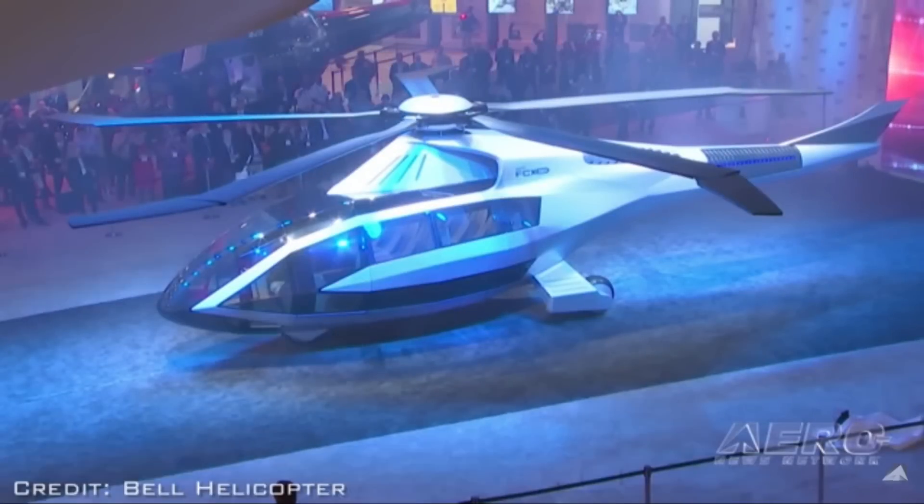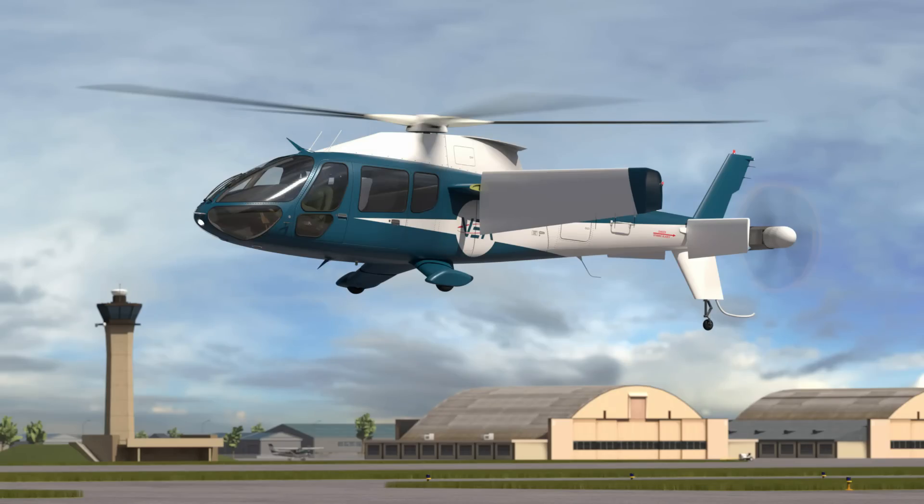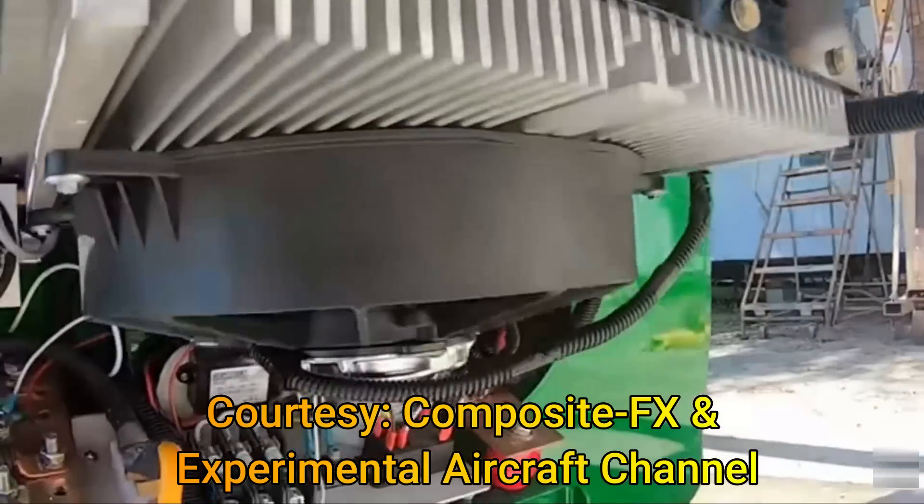In this video, we're going to look at four different electric helicopters. We will look at the data and explore the advantages of the electrification of helicopters.